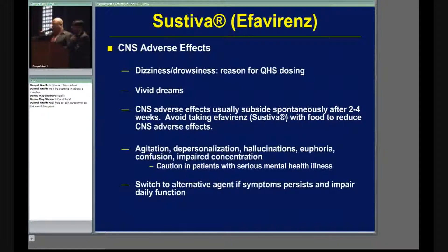Remember, not everyone goes to bed at the same time. Some people work third shift, some work first shift — bedtime is not the same for everybody. So make sure you emphasize the patient's bedtime. Don't just say take it at 9 p.m. The patient may not go to bed until 9 a.m.